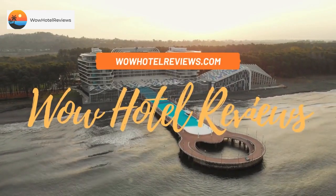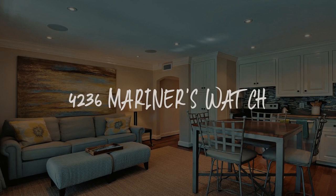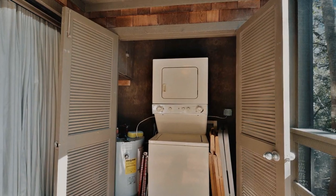Hello guys. Welcome to Wow Hotel Reviews. Today I am reviewing 4236 Mariner's Watch — it's a non-star hotel.